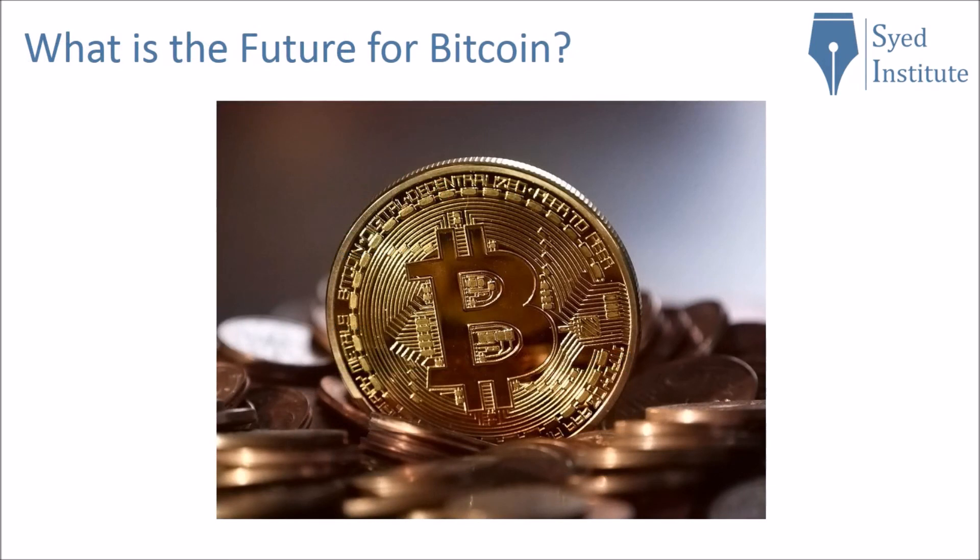So what is the future for Bitcoin? Well, no one knows for sure. However, if I have to guess, I would say the price of Bitcoin will continue to increase as the mining difficulty increases. There will be many price crashes and it will face a lot of challenges from the financial regulatory bodies, but it will be valuable for a long time.